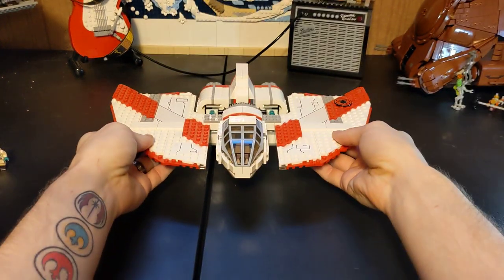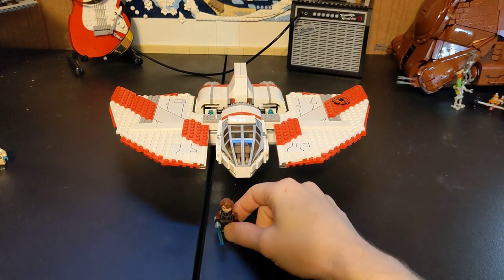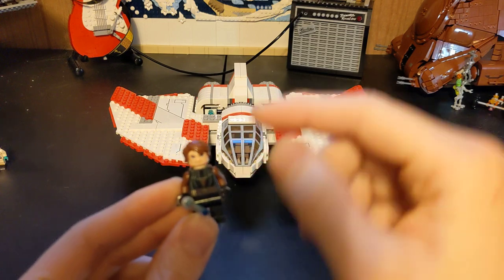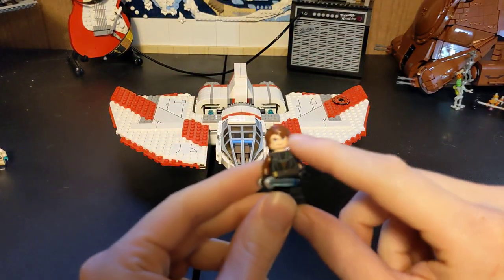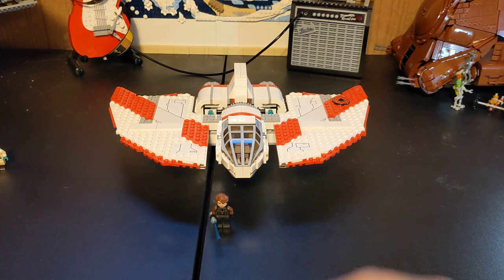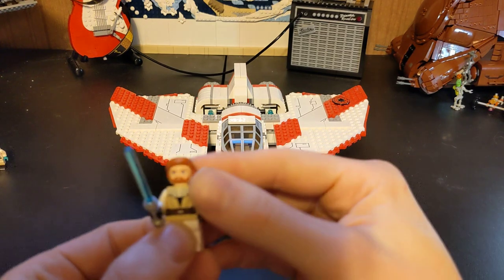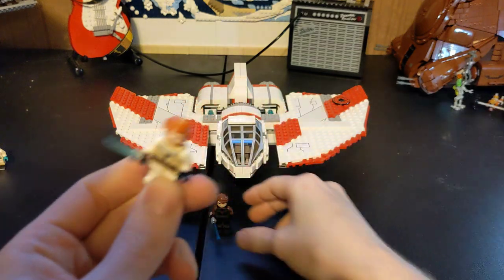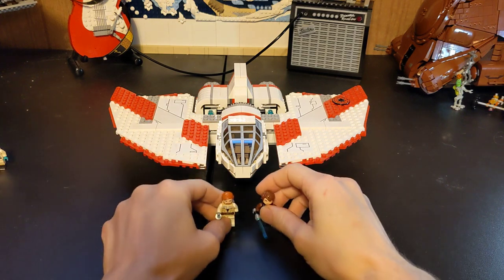First, let's talk about the minifigures it comes with — four total. You have Clone Wars Anakin Skywalker, which came in pretty much half of the sets they made back then, alongside Clone Wars Obi-Wan, who also has the Clone Wars face and is wearing the clone armor, same as Anakin. Very common during that time frame.